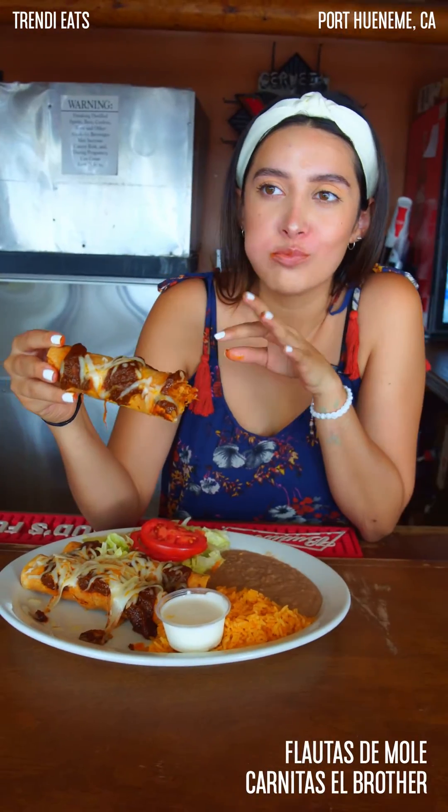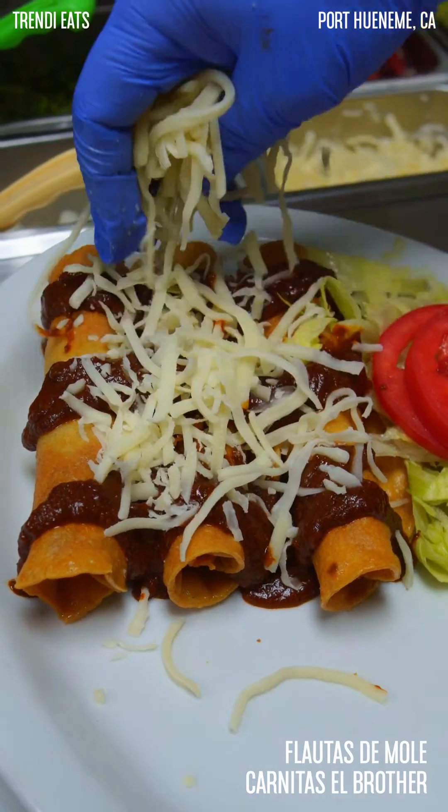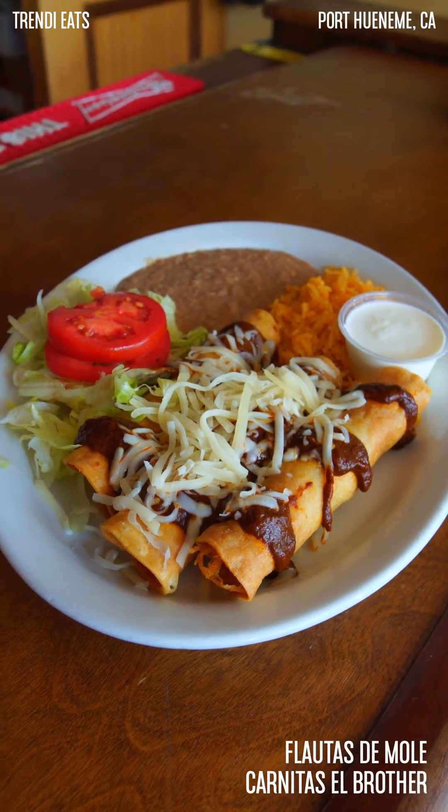Oh my gosh, their mole is so good. Something that I love about Candlestick Brother is that they make everything from scratch. So their mole is made from scratch, they make handmade tortillas, they make the frijoles here, the rice here — and you can definitely taste it when you bite into the food. It is just so fresh.